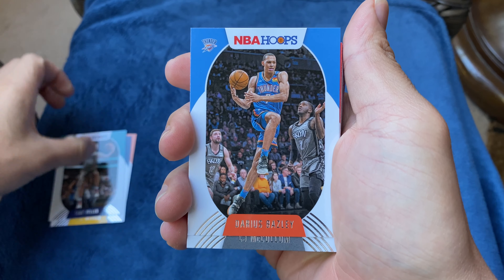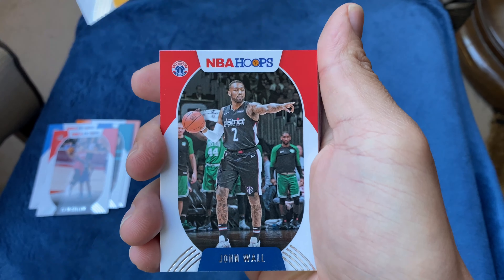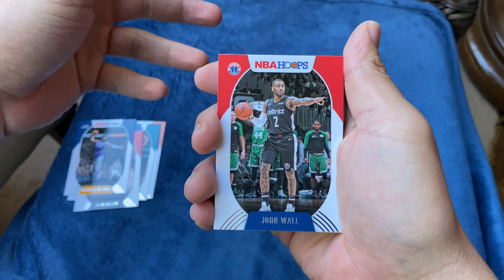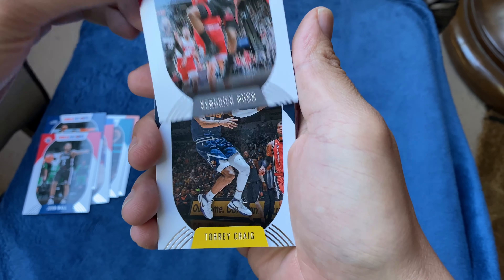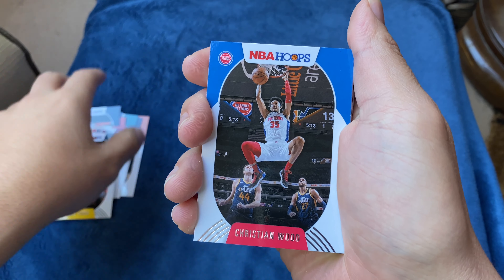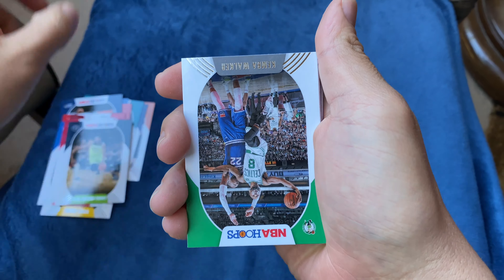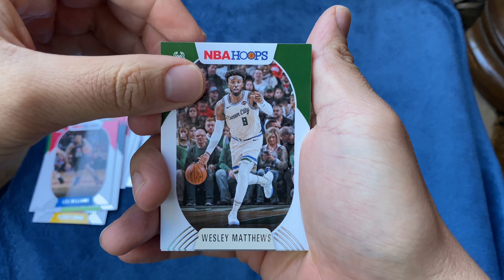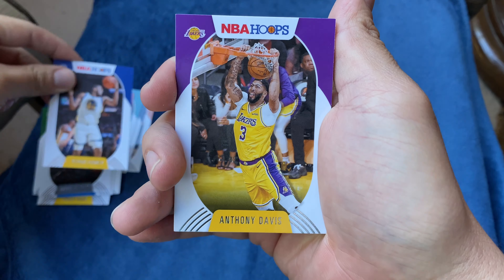Cody Zeller, Darius Bazley, CJ McCollum, Donovan Mitchell — who's having an MVP year, so watch out for the Jazz. John Wall with his Washington Wizards jersey still on — it looks weird to see him, he got traded. He's with the Rockets now, so they haven't updated his uniform yet. Kendrick Nunn, Tory Craig, Christian Wood, Daniel House, Carl Anthony Towns, Kemba Walker, Lou Williams, Wesley Matthews, Daniel Gafford, Kevin Looney, Anthony Davis.